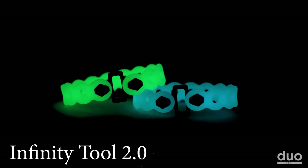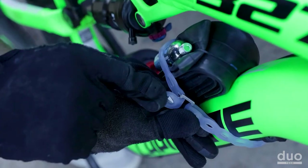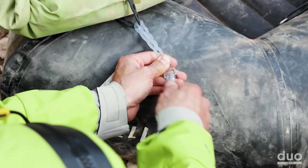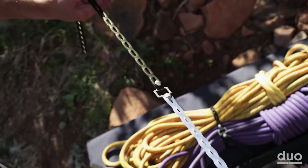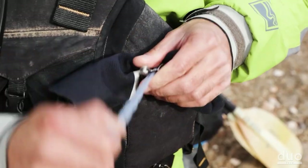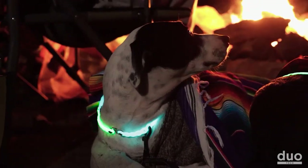The Infinity Tool 2.0 is a versatile collection of special cords that offer a multitude of fascinating functions. It can be utilized for gear binding, hanging, securing, length adjustment, or even for playful creations of unique shapes — the possibilities truly know no bounds. One of its most thrilling attributes is its glow-in-the-dark ability, making it a fantastic accessory for clubbing or any nighttime event.